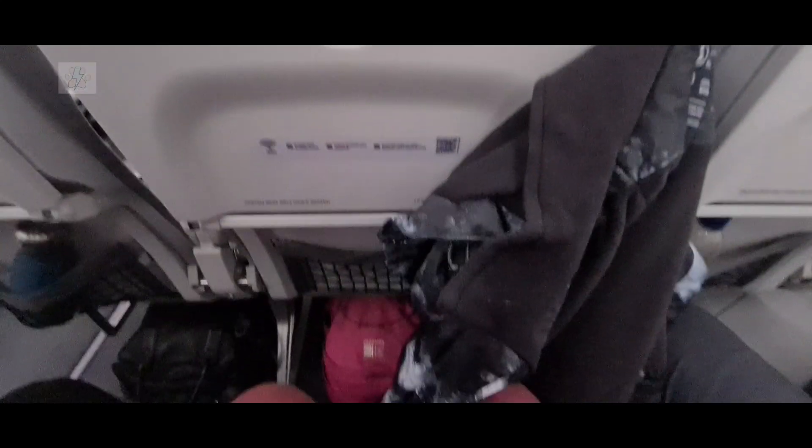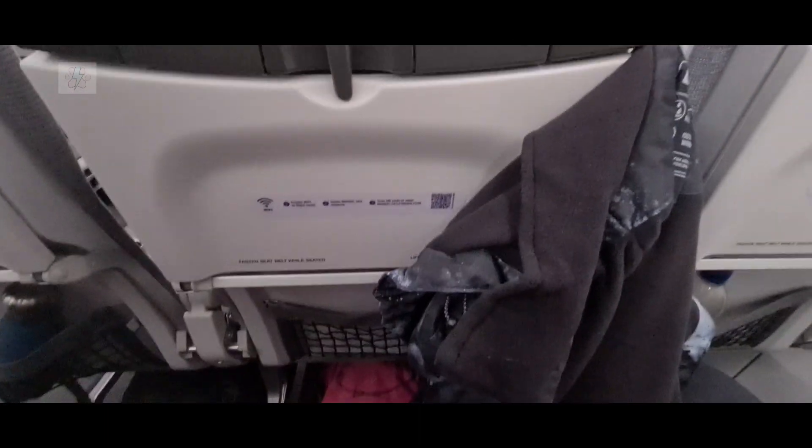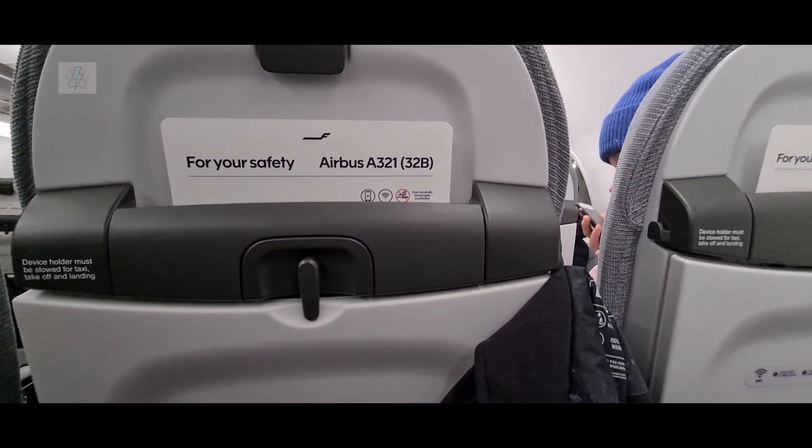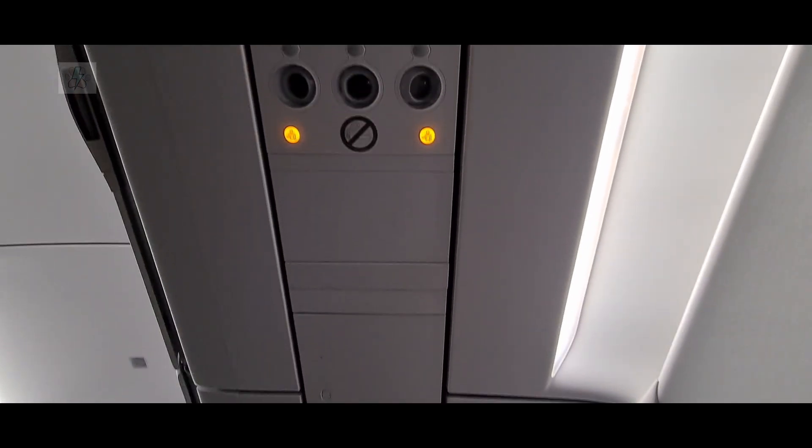There is not great leg room with these seats when you have a bag and coat on the coat hook, however I've got small legs so it didn't affect me too much. There were lights and individual air vents above each seat.